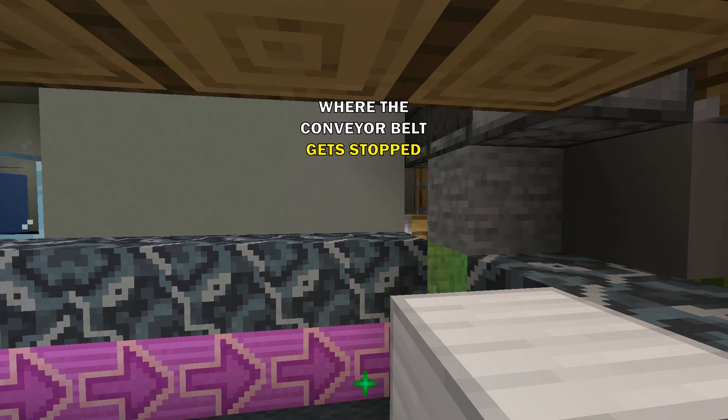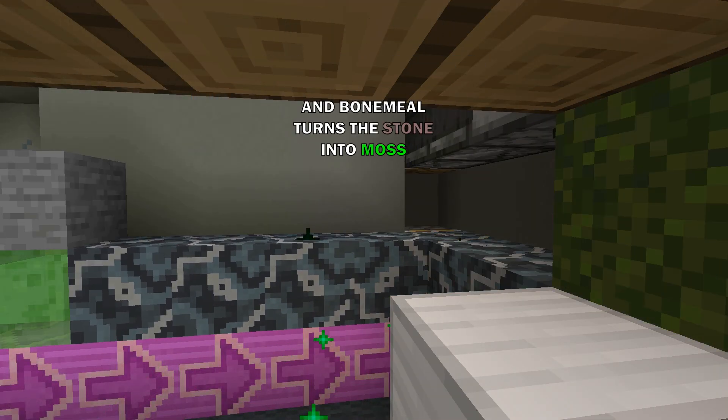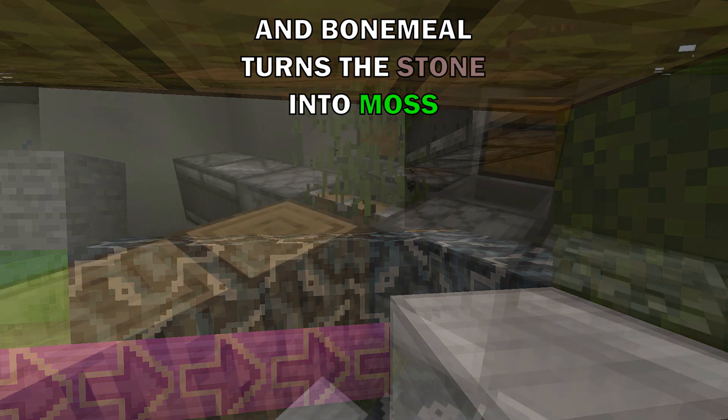This gets brought to the next step, where the conveyor belt gets stopped and bonemeal turns the stone into moss.